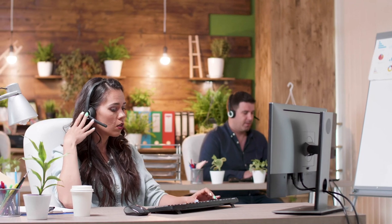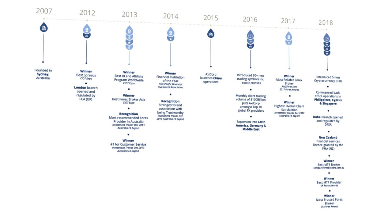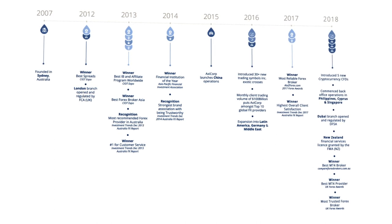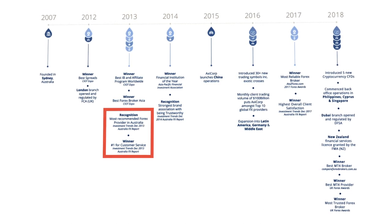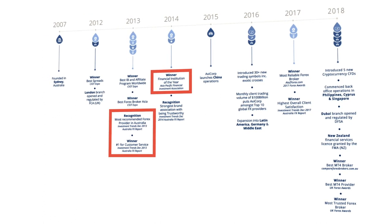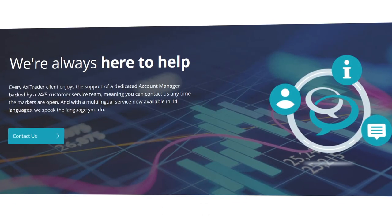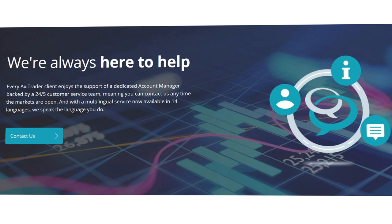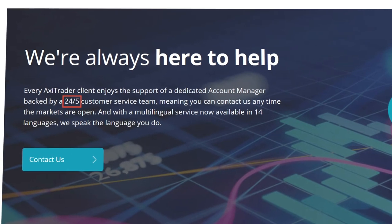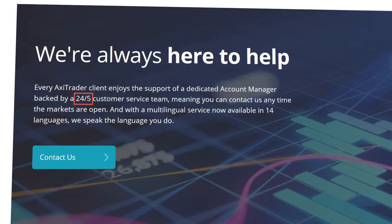This brings us to the next section: Customer Service. Axitrader excels in this realm and truly puts itself well above the competition. Here are just some of the awards they have won in recent years: Most Recommended, Number One for Customer Service, Financial Institution of the Year — the list goes on. Unlike many other brokers, Axitrader's customer support is available 24 hours a day, Monday through Friday, and this includes all channels: email, chat, and even phone support.